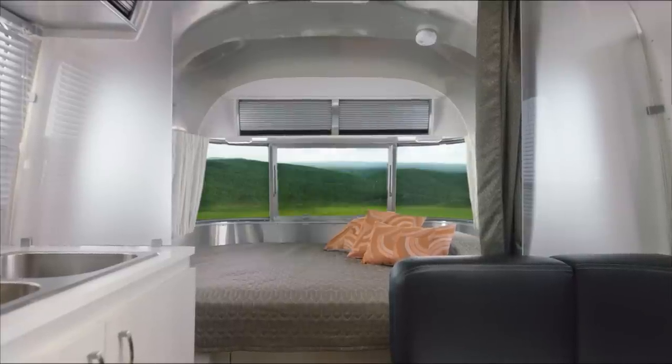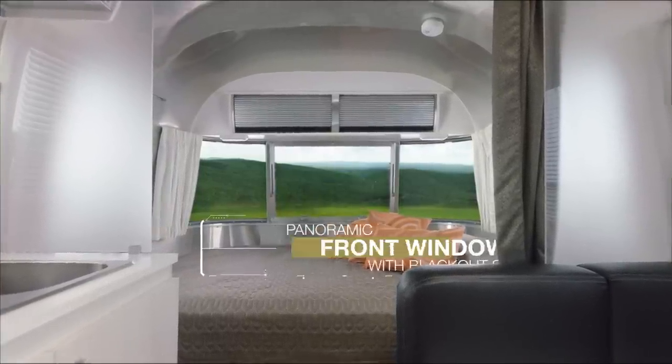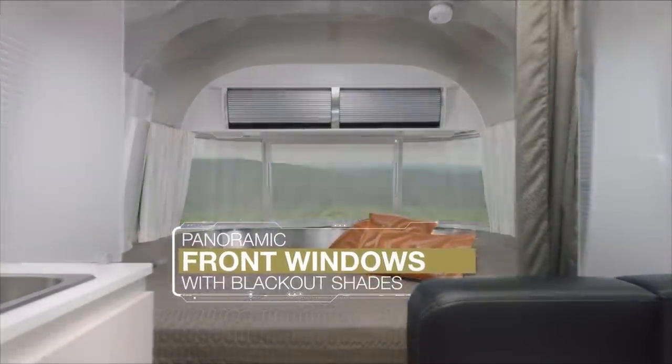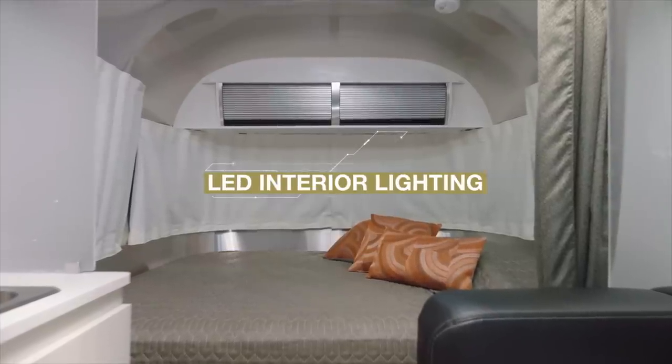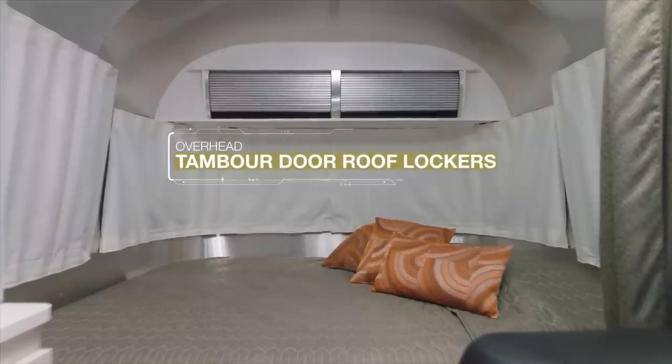And once you step inside, you'll see it's designed for adventurous pursuits. The panoramic front windows let the light flood in during the day, and blackout shades allow for a restful night's sleep, so you'll always be ready for what tomorrow brings.